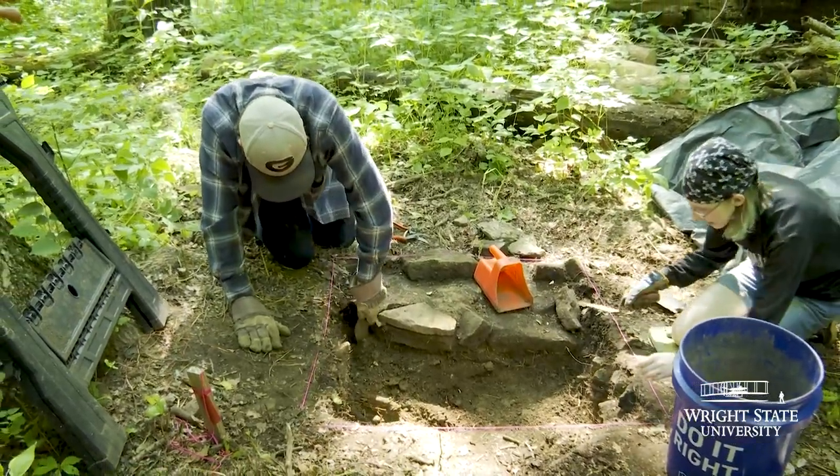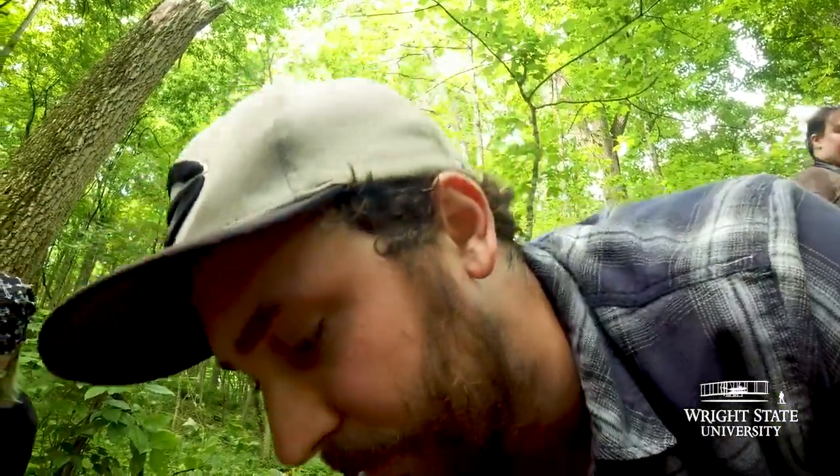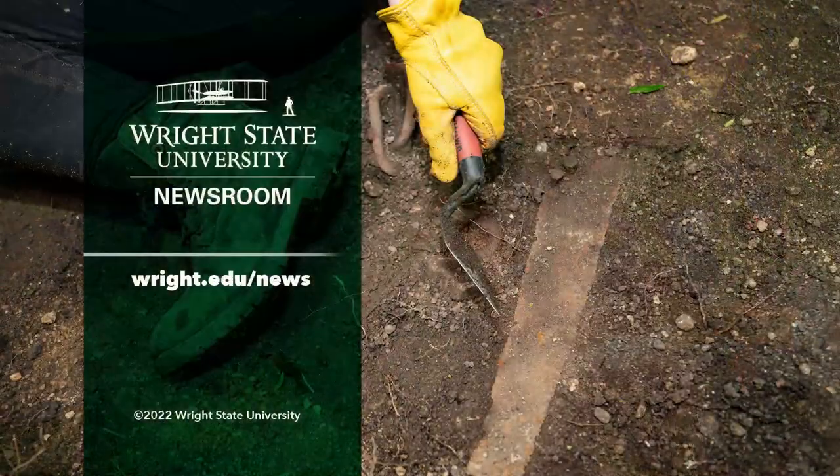We're finishing up on this site but we've made a lot of progress. Overall I think we've done 14 test units and maybe 30-something shovel test pits. A lot of blood, sweat, and tears has gone into this.